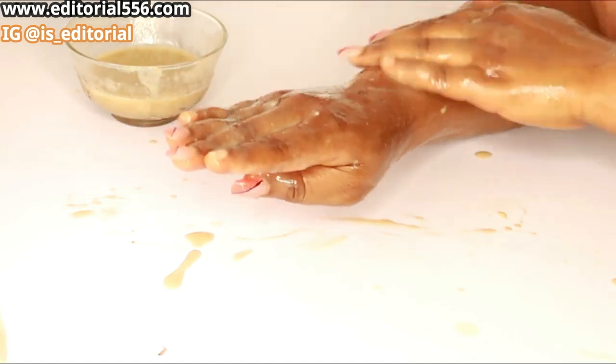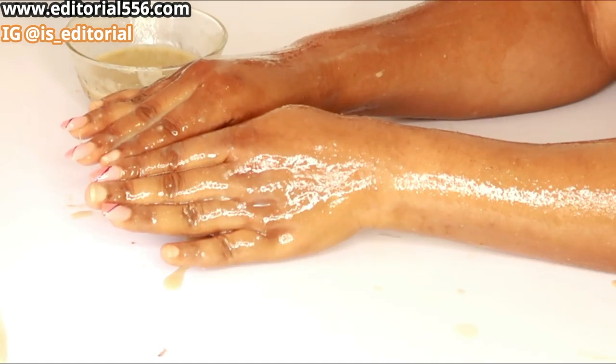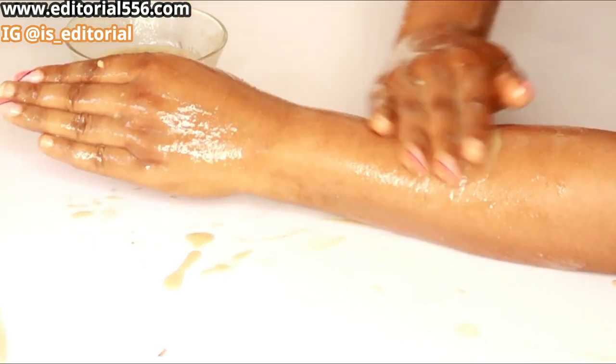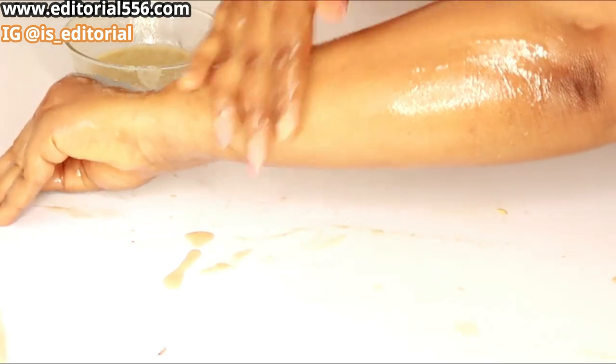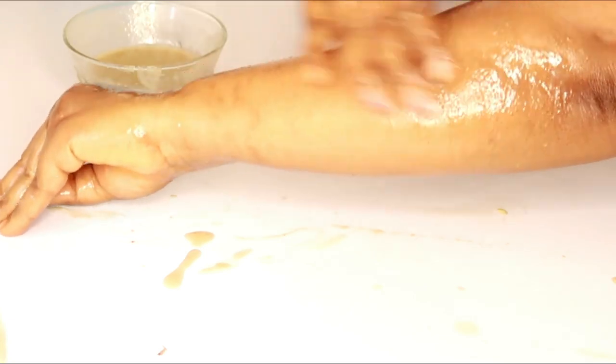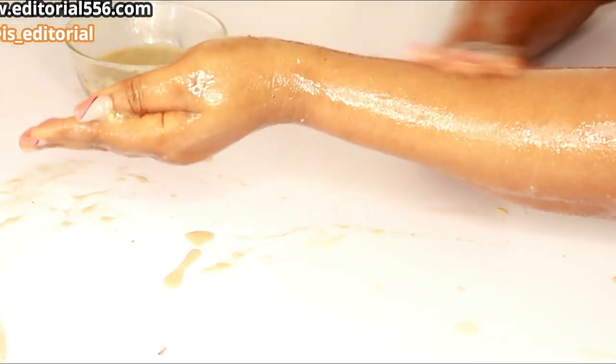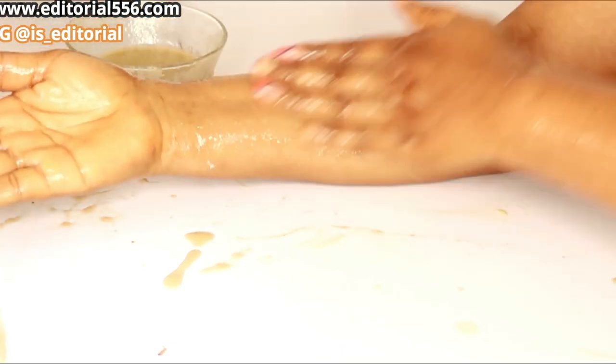I'm going to be rubbing it in. After you rub it, you can begin to massage it just like this. Make sure you apply it everywhere onto your body — massage it just like this. It's going to feel soft and look really good, and it smells so amazingly beautiful.